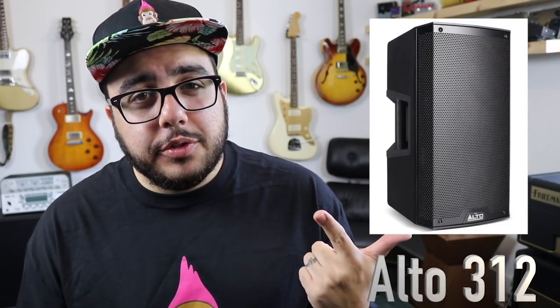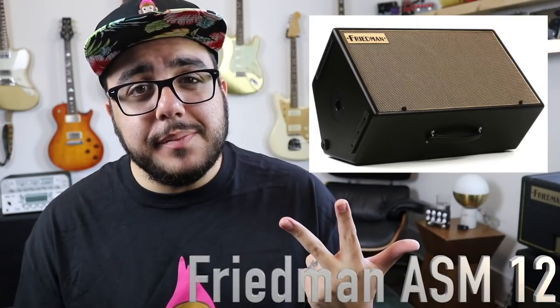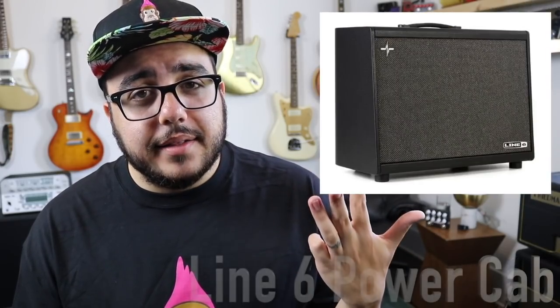So we went ahead and got five cabinets to try them all out — FRFR cabinets and one traditional guitar cabinet. We got the Mission Engineering Gemini 2, the Alto 312, the Friedman ASM-12, the Line 6 Power Cab Plus, and a powered Kemper using my favorite cabinet running some Scumbag M75s — Scumbag's version of a Creamback speaker.